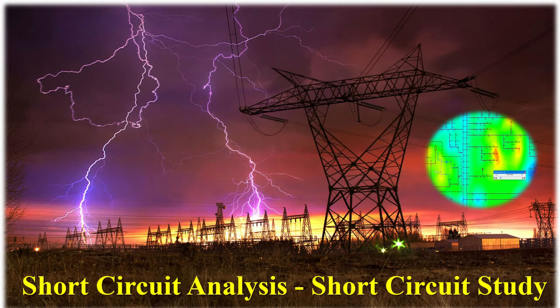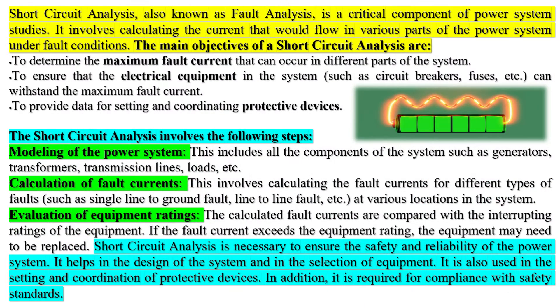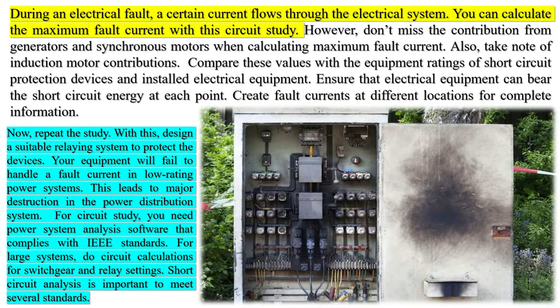Short circuit analysis, also known as fault analysis, is a critical component of power system studies. It involves calculating the current that would flow in various parts of the power system under fault conditions. The main objectives of a short circuit analysis are: to determine the maximum fault current that can occur in different parts of the system; to ensure that electrical equipment such as circuit breakers, fuses, etc. can withstand the maximum fault current; and to provide data for setting and coordinating protective devices.